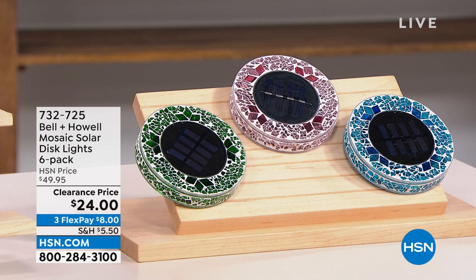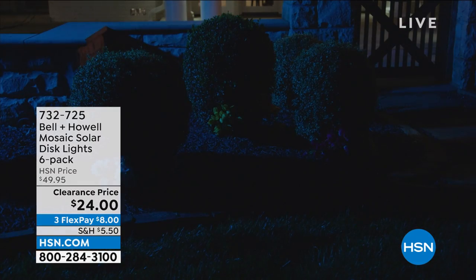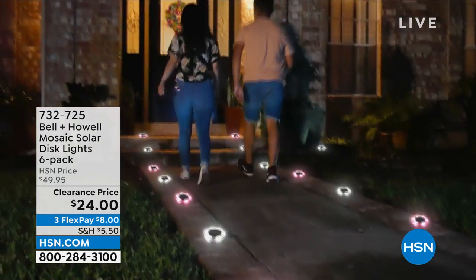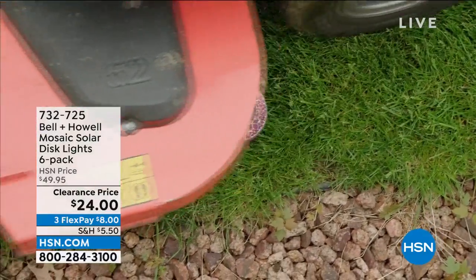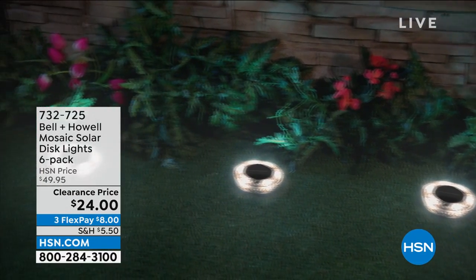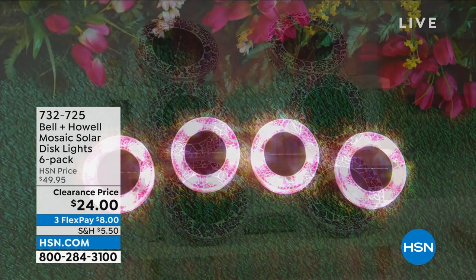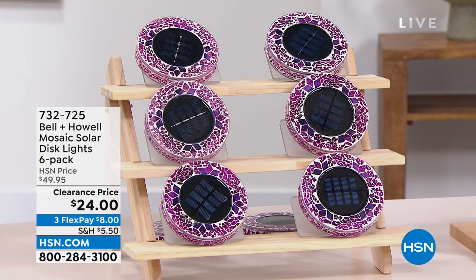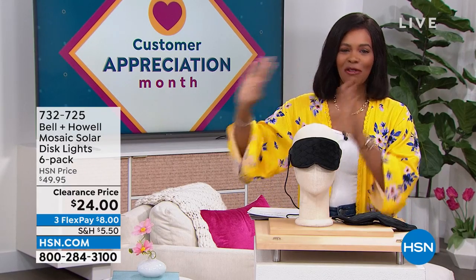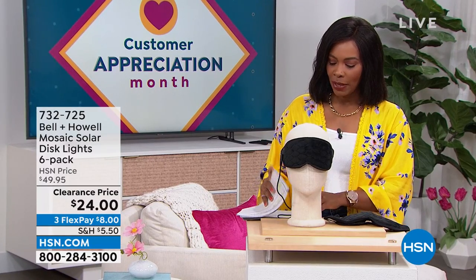This is the Bell and Howell mosaic solar disc lights and you're getting six of them — just choose your color. They're a beautiful mosaic during the day, but at night the solar takes over, the light comes on, and all of a sudden you've illuminated your walk path, garden, front door, or your backyard hangout. You're getting six of them for half price, on FlexPay for $8. Item number 732-725 in case you want to jump in.